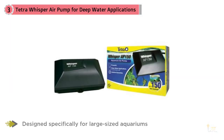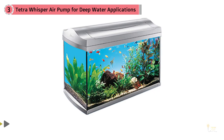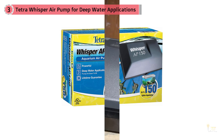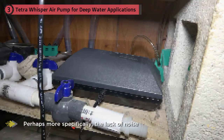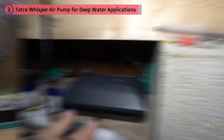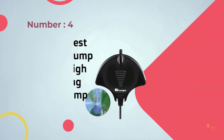Number three: Tetra Whisper air pump for deep water applications. The Tetra AP150 and AP300 are designed specifically for large size aquariums. While they share the same name as their cheaper cousins, they're a completely different air pump. When it comes to raw power, nothing came close — the AP300 is the most powerful air pump designed for aquariums on the market. If you need something stronger, you'll need to explore air pumps used for ponds. What surprised us most is the lack of noise from the AP150, which was quieter than most air pumps of its size. This also won the quietest air pump for large aquariums category.